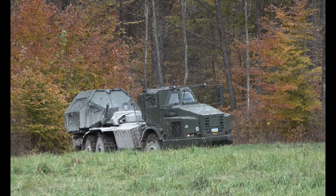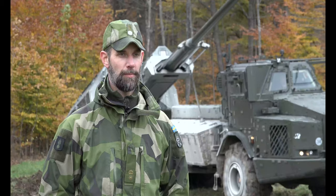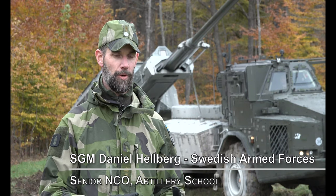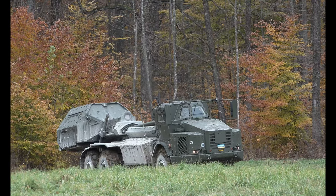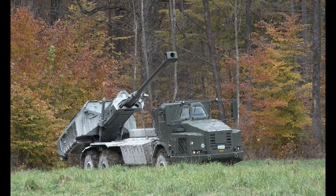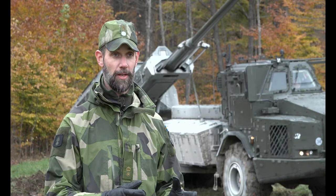The demonstration shows the system's high mobility. The possibility that we have with the gun to stay in the shelter, to minimize the risk of getting detected from the air especially. We don't have to stand in the open field. We can have a low readiness, and then the high mobility enables us to, when we get the fire mission, go into action. It takes us only 25 seconds.